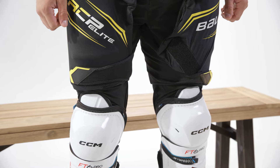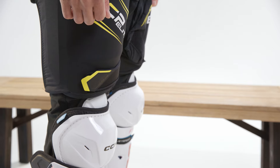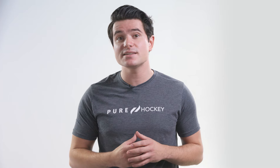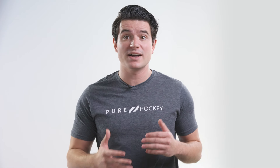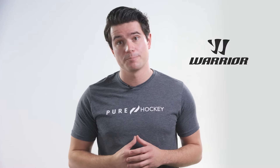With a girdle, there's less movement in stride since it's tighter to the leg. There isn't enough room to overlap with the shin guard, so the girdle will fall slightly shorter. Without that overlap, it's important to make sure the girdle and the shin guard don't interfere with each other. Different manufacturers have slightly different sizing, so check out our hockey pants sizing guide on purehockey.com where you'll find sizing charts from major brands like Bauer, CCM, and Warrior.